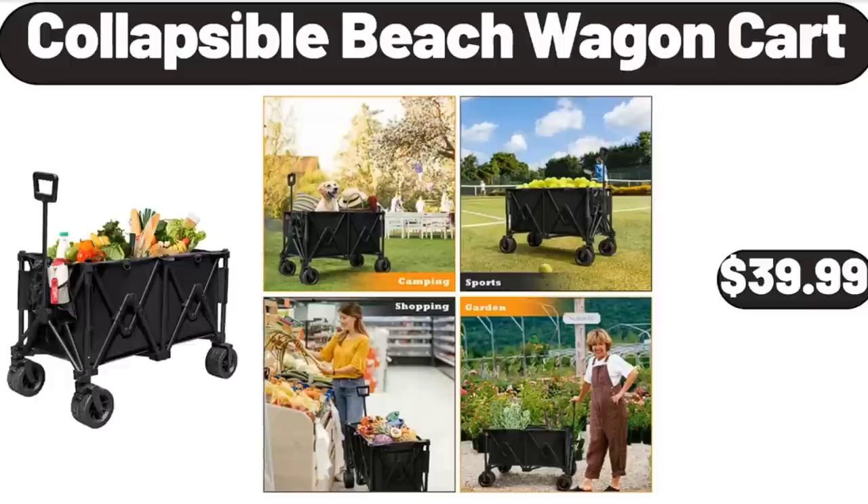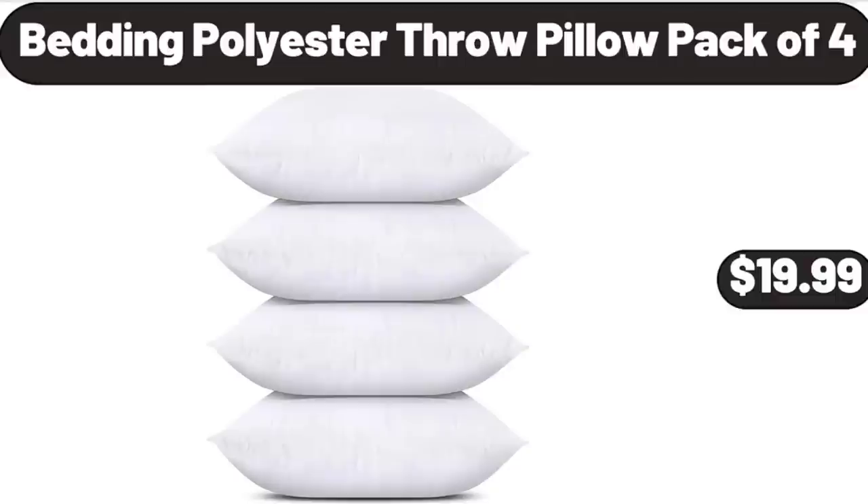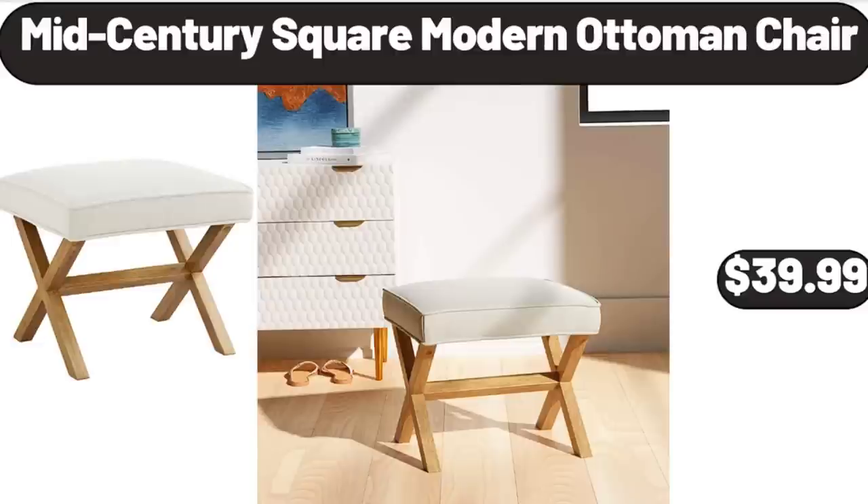Collapsible Beach Wagon Cart, $39.99. Wood Raised Garden Kit, $54.99. Bedding Polyester Throw Pillow Pack of 4, $19.99. 1-Gallon Galvanized Steel Watering Can for Gardening, $19.99. Mid-Century Square Modern Ottoman Chair, $39.99.